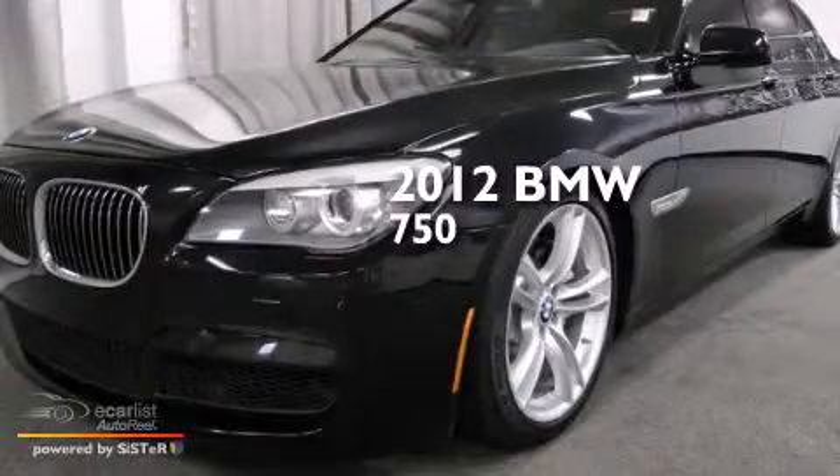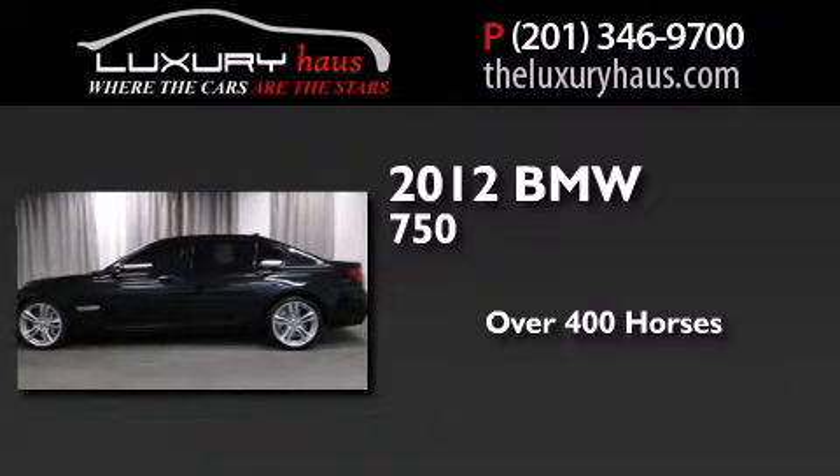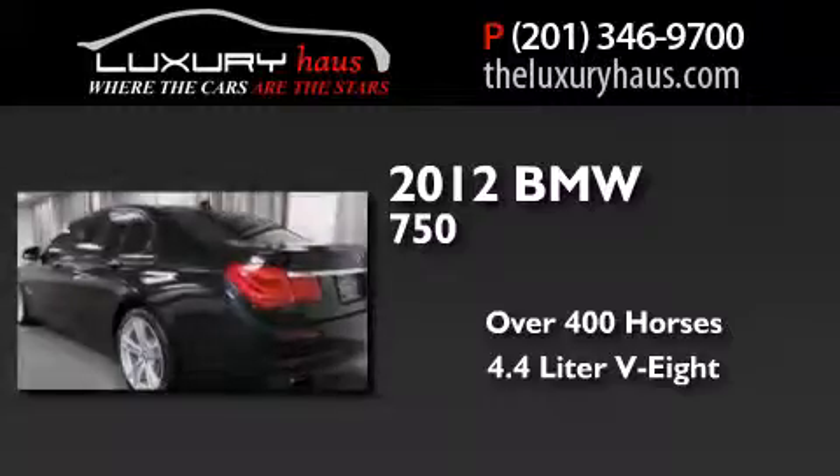This is a 2012 BMW 750. This sedan has over 400 horses and a 4.4-liter V8.